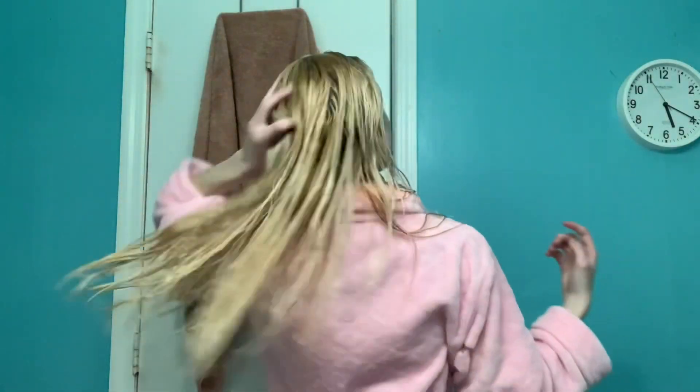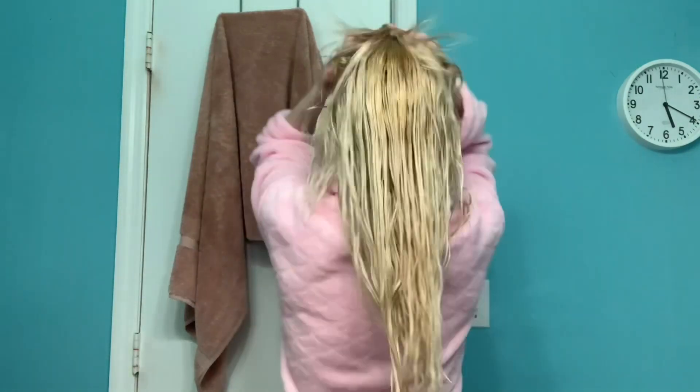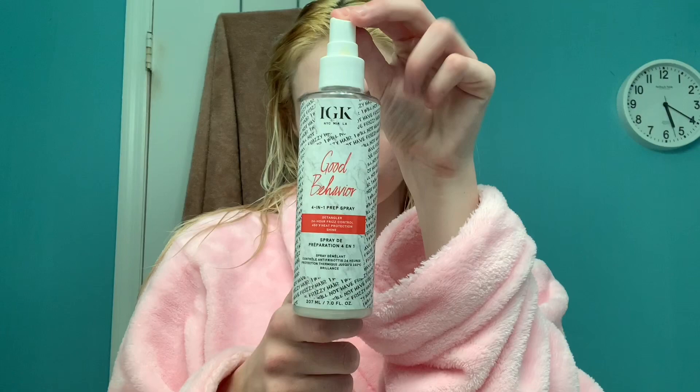The first step to this fabulous routine is hair and I usually just put in a little leave-in conditioner. I either use my Mistress Hydrating Balm or my Blowout Balm by IGK Hair and I just run it through my hair with my fingers. On that specific day I needed a little more hydration so I used the hydrating balm, but I also took my Good Behavior Four-in-One Prep Spray and ran it through my hair as well.